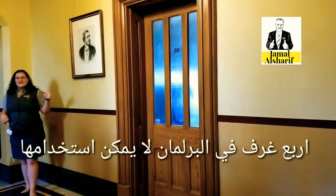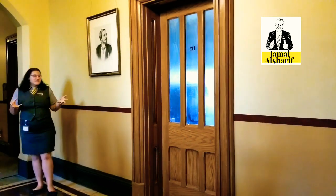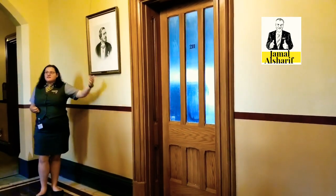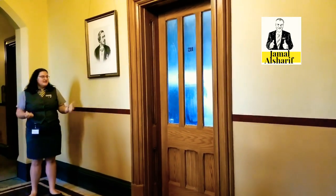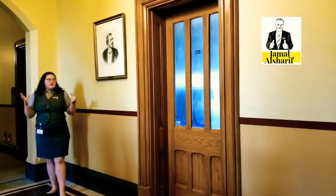This office was used by the Governor General until 1922, when the Governor General decided that because their role wasn't very political anymore, they didn't need an office this close to the House of Commons and Senate. Instead they moved the office to Rideau Hall, which is the official residence of the Governor General here in Ottawa.